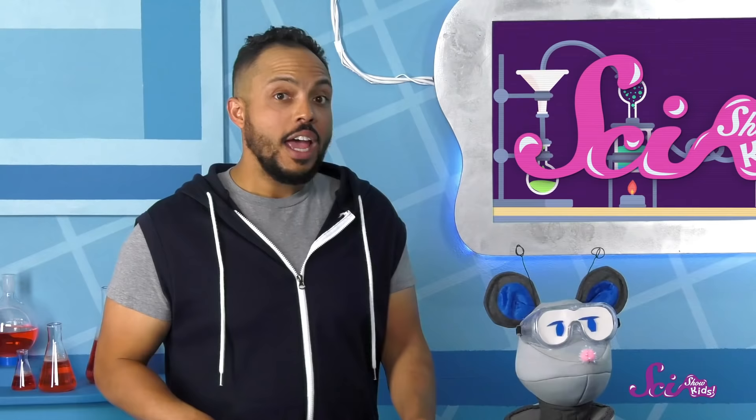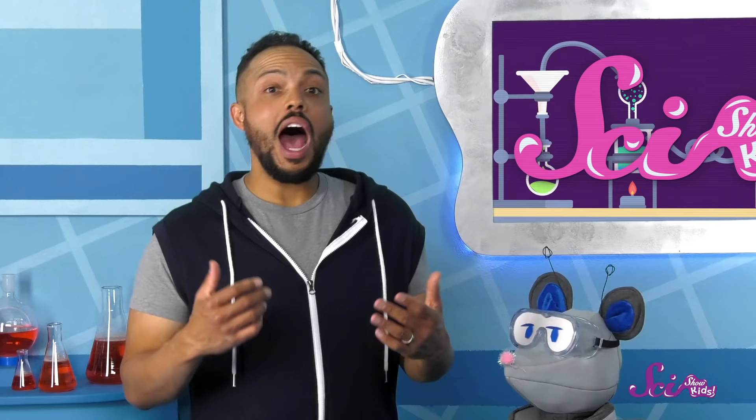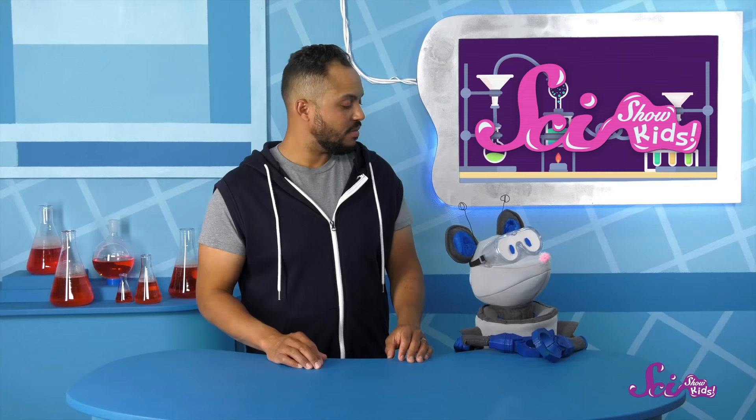Hey, here's an idea. Why don't we do some experiments? I know you and Jesse have done a lot of experiments in the fort before. So why don't you show me how some of them work? I bet you're a pro by now. Why don't you join us? Maybe you can even do some of these experiments at home!